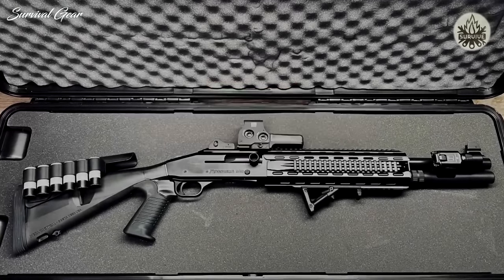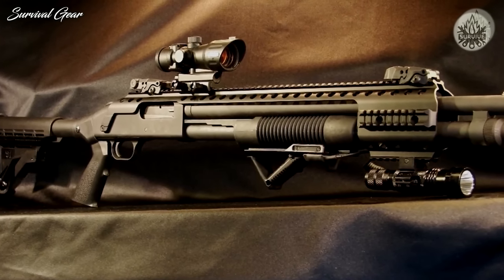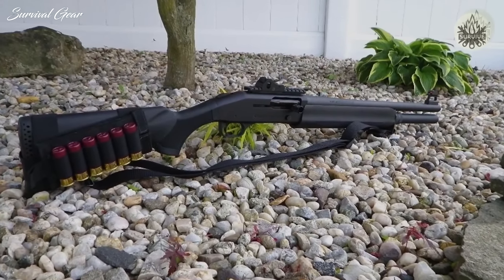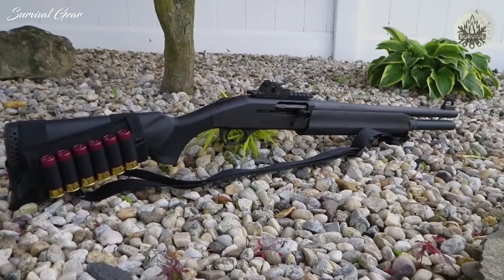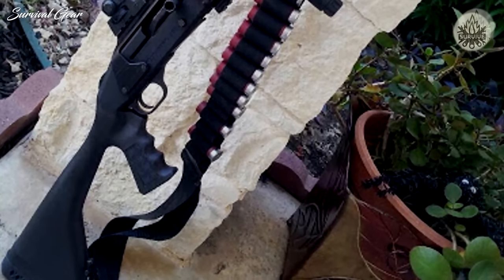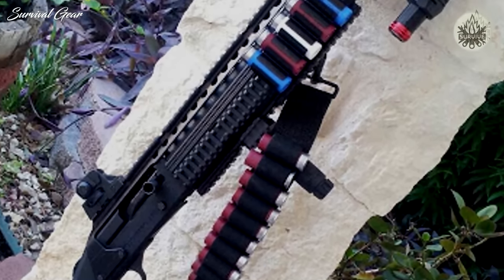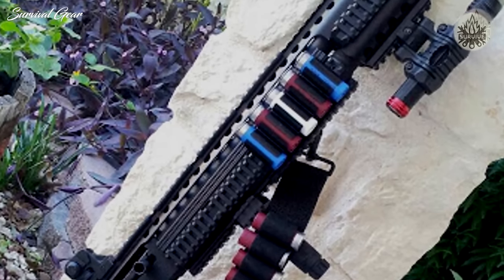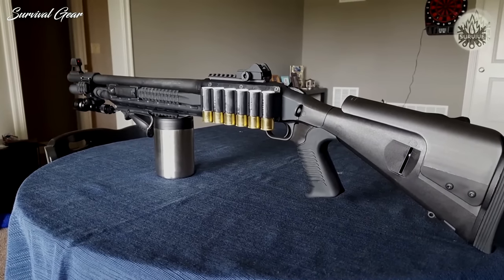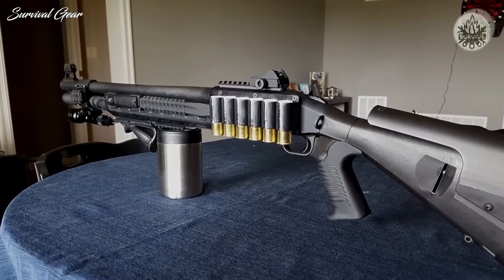The third gun on our list is the Mossberg 930 Tactical. Mossberg just happens to make some fantastic tactical shotguns for home defense. Unlike the pump action 500 models, 930 models are semi-automatic. In our experience, the gas system of the 930 SPX cycles very reliably. As is the case with all semi-auto shotguns, you may be more likely to have cycling issues with low-powered ammo; however, the 930 SPX actually handles low-brass birdshot surprisingly well.